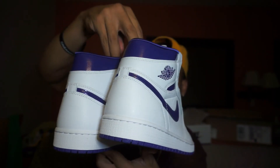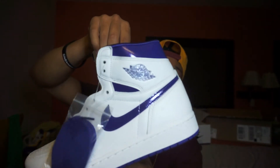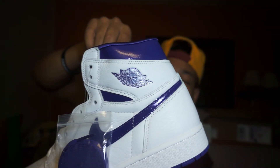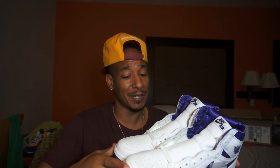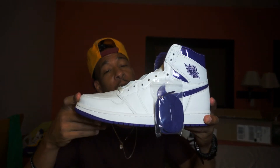They've got that Wings logo right there in court purple. My thoughts — I like them, man. I don't usually rate shoes, but I'd give these an 8 out of 10. They are fly, the materials are nice, and I could just see these on feet looking crazy.